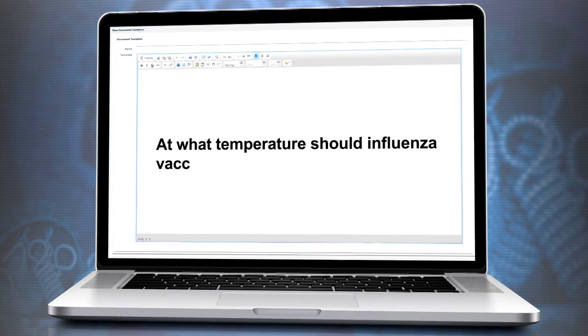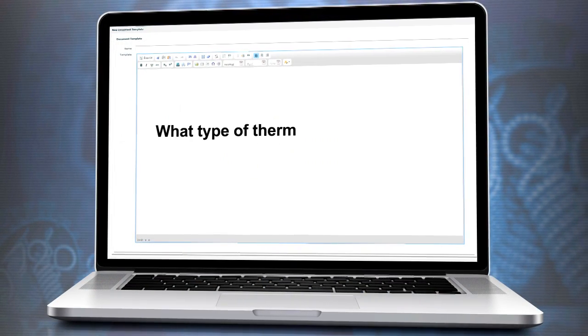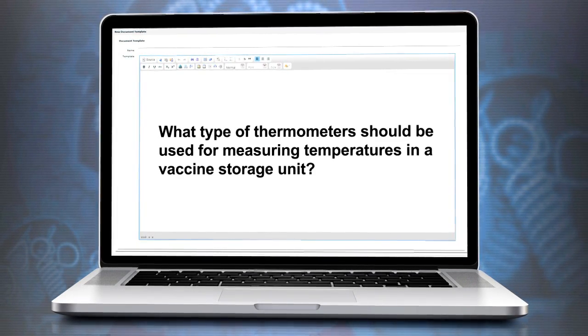At what temperature should influenza vaccine be stored? All influenza vaccines should be stored in the refrigerator between 2 and 8 degrees Celsius or 36 and 46 degrees Fahrenheit. CDC recommends a continuous monitoring and recording digital data logger with a current and valid certificate of calibration testing, also known as a report of calibration. At a minimum, the device should record the temperature every 30 minutes.